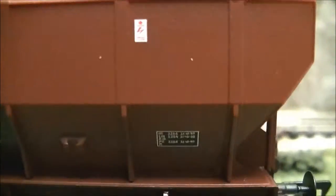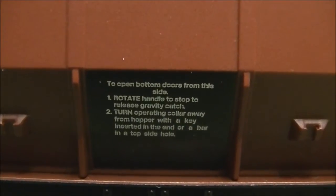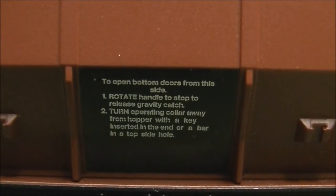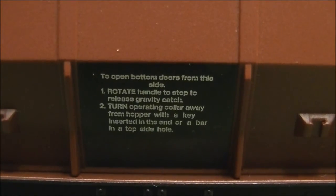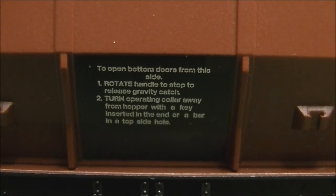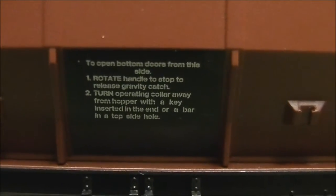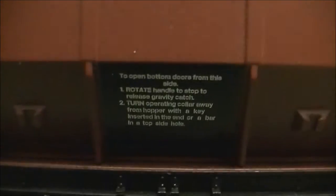On the side we've got two more overhead warning badges, and a plate here. Let me zoom in - it's a bit blurred but I can make it out. There's a really big badge in the center which reads: 'To open bottom doors from this side, rotate the handle to stop the release gravity catch, turn the operating collar away from hopper with a key inserted, or a bar in the top side.' The last line I can't quite make out, but it's all clearly legible - absolutely amazing detail.